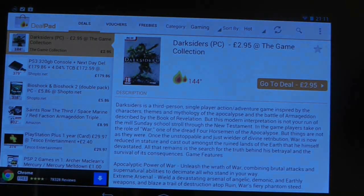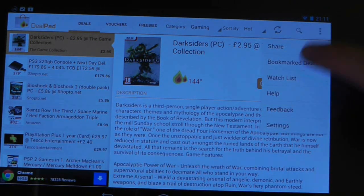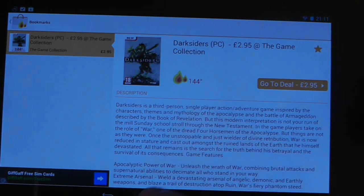When you do find a deal that takes your fancy, simply press on a star in the top right hand column and this will save it into a bookmark so you can return to the product easily later on.